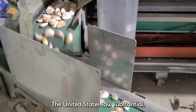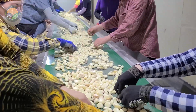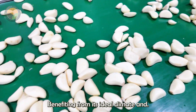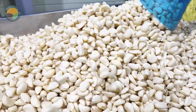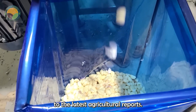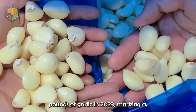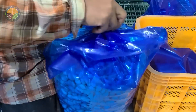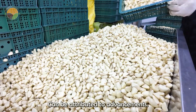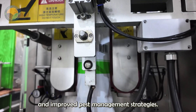In terms of production, the United States saw substantial growth in garlic farming in 2023. California remains the leading state, benefiting from its ideal climate and innovative farming practices. According to the latest agricultural reports, the U.S. produced approximately 400 million pounds of garlic in 2023, marking a significant increase from previous years. This growth can be attributed to advancements in agricultural technology, including precision farming, automated irrigation systems, and improved pest management strategies.